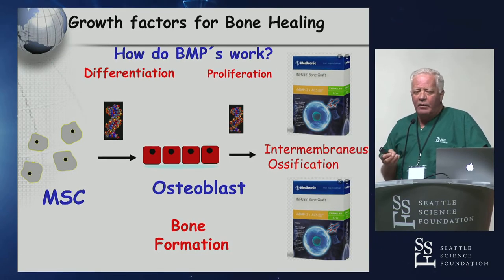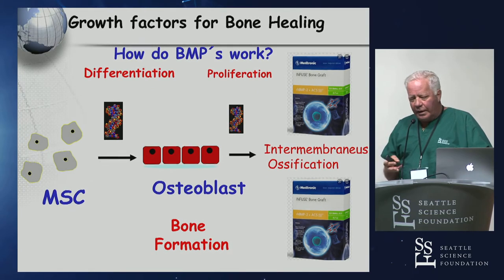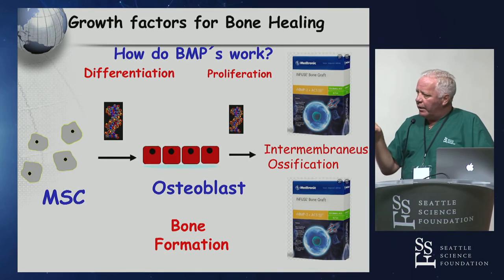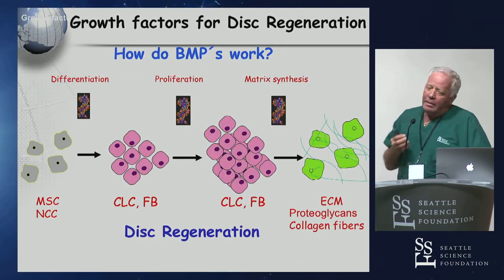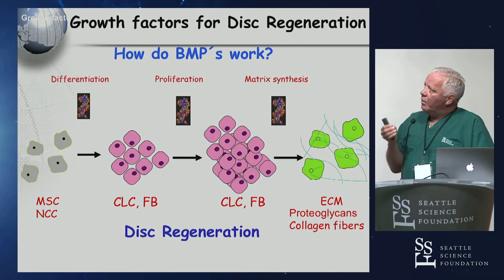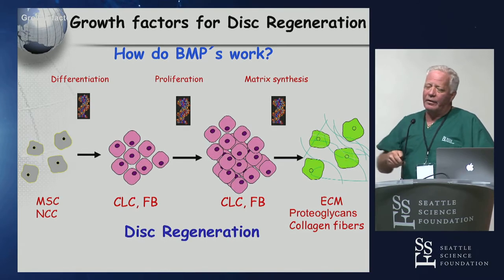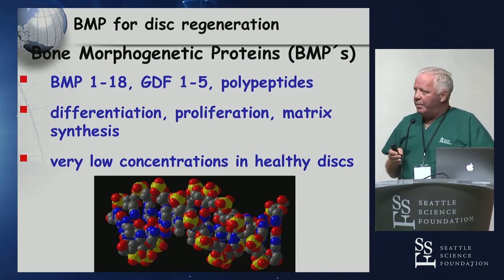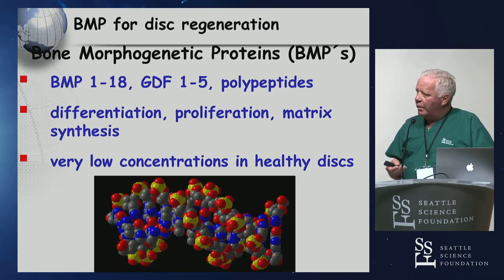We have a good understanding of how BMPs work for bone formation — it's a commercially available product, though with significant risks, FDA approved for anterior interbody fusions by taking mesenchymal cells and manipulating them through differentiation and proliferation to get intramembranous ossification via osteoblasts. BMPs are also being explored with cell technologies for disc regeneration: taking mesenchymal cells, trying to change them with fibroblasts, moving on to proteoglycans and collagen fibers — at least in theory. But in highly avascular environments, even the blood supply concentrations in healthy discs are so scant, it will be challenging.